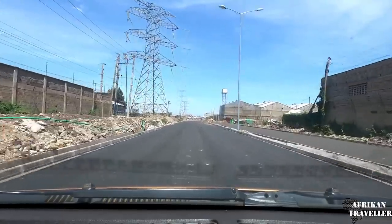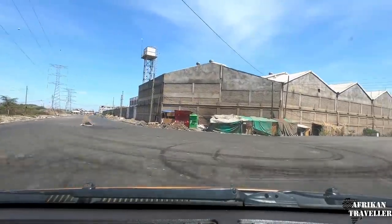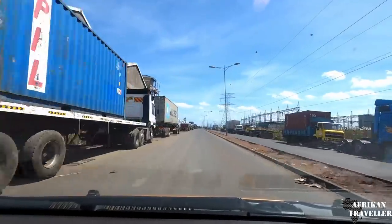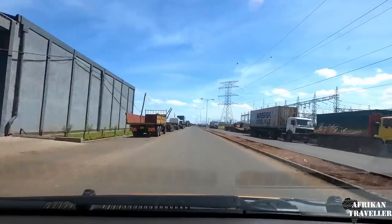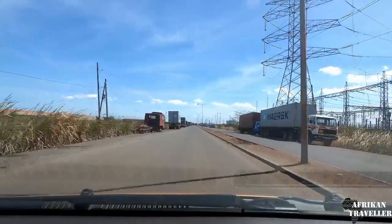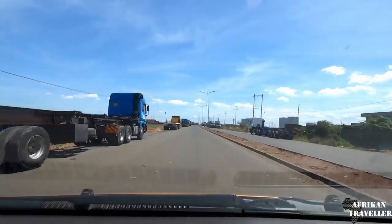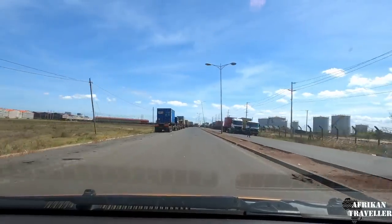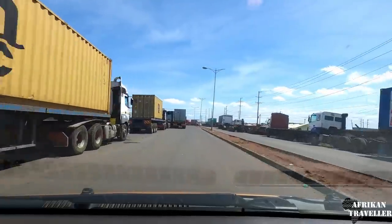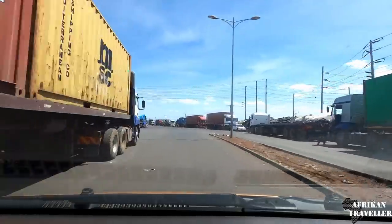So that is one of the entrances to the Inland Container Depot. I'm going to go straight ahead so we'll not head there. You can see trucks here. They've come to collect containers from different countries. It was actually a good thing to reduce the traffic from Mombasa road. I know environmentalists will complain but these trucks are causing mayhem along Mombasa road.